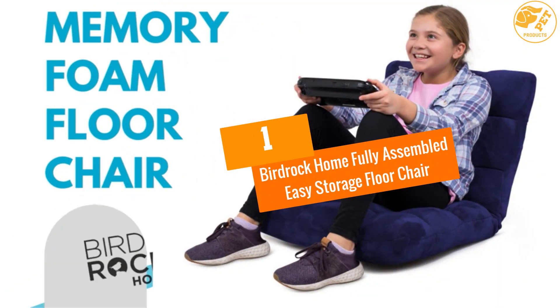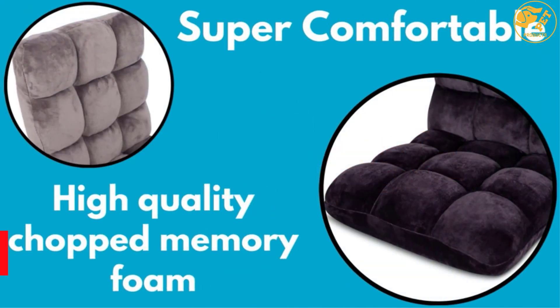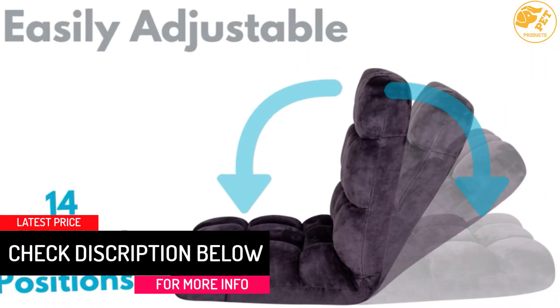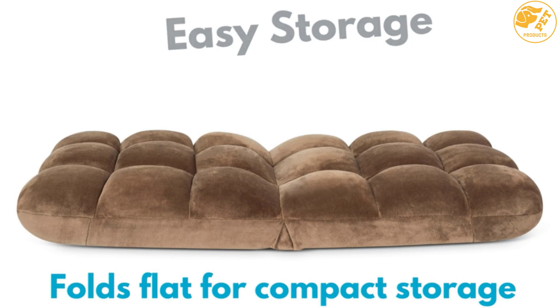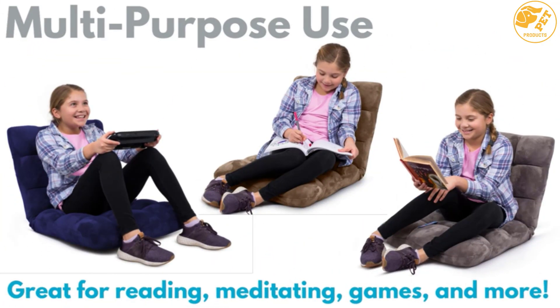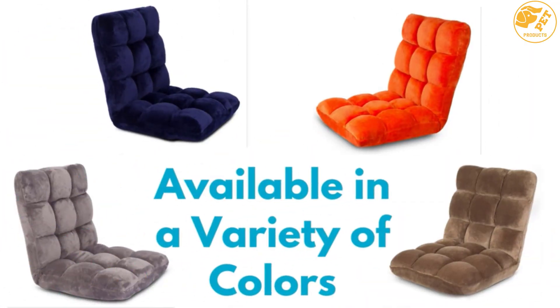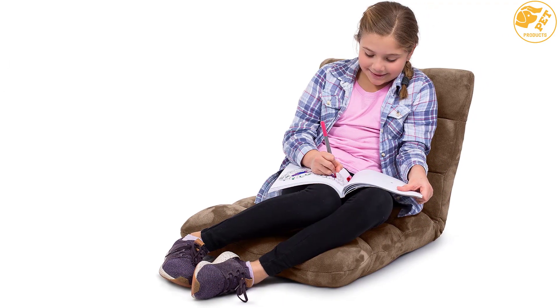At number 1, the Birdrock Home Fully Assembled Easy Storage Floor Chair. This adjustable chair from Birdrock is made from 14-position memory foam, making it a very comfortable seating option. The backrest can be angled in different ways, making it a perfect option for both adults and kids. The chair is foldable and can be carried anywhere for sitting and stored easily when not in use. This posture-correcting and all-purpose sitting chair is the ultimate option for both adults and kids.